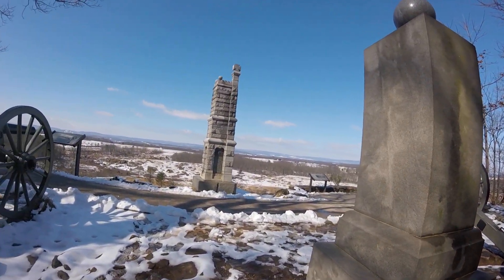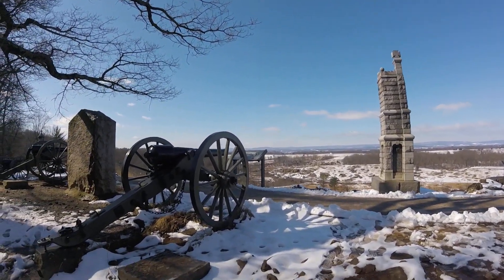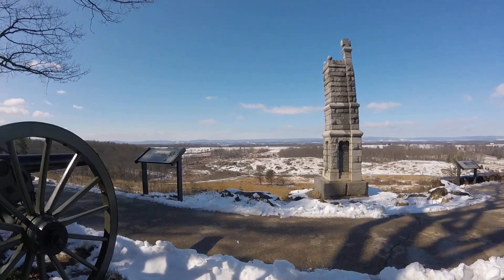During the summer you wouldn't have any peace and quiet up here — this place is jam-packed with mankind. That's why I come up here when there's snow on the ground; you can actually think.